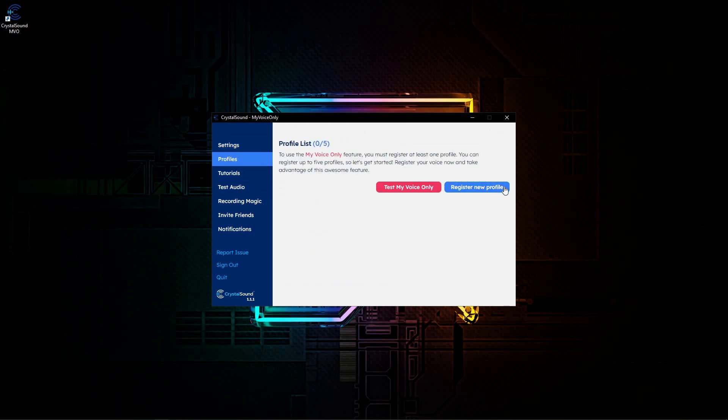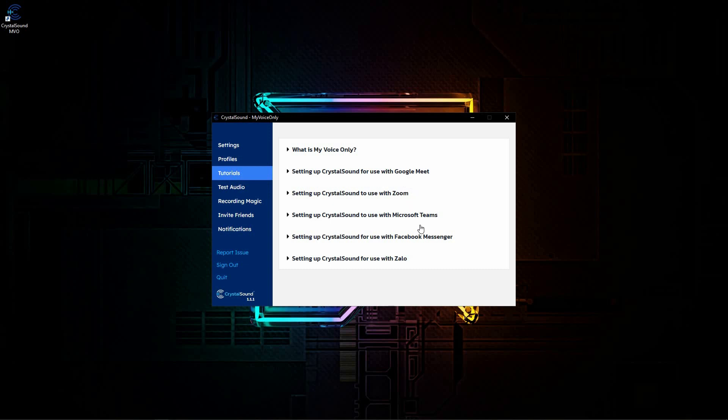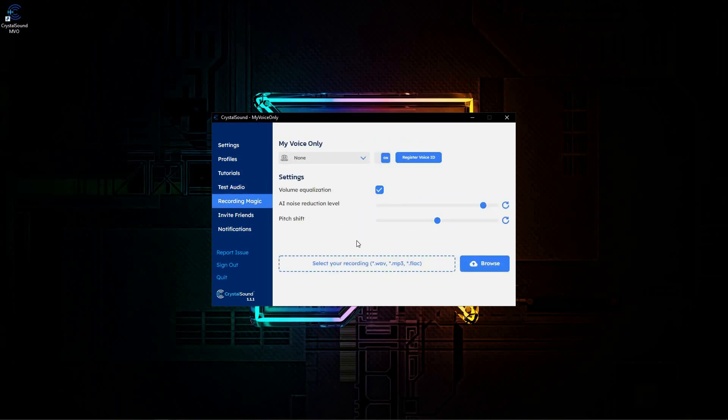In the Profiles section you can register a new profile, which means you can let Crystal Sound learn how you sound. Once you register, Crystal Sound will be able to recognize you, and then you can use the My Voice Only feature, which isolates your voice from all other voices by recognizing it. You can also see tutorials on setting up Crystal Sound with Google Meet, Zoom, Microsoft Teams, Facebook Messenger, and Zello, and you can test audio directly from here. In the Recording Magic section, you can upload an audio file where you and other people have spoken simultaneously, select your registered voice profile, adjust some settings, and Crystal Sound will remove all other voices and keep only yours.